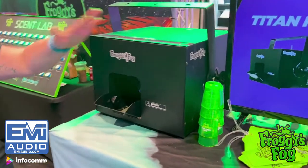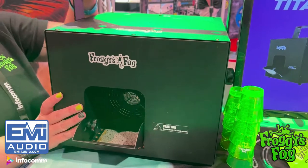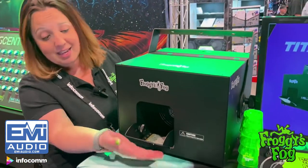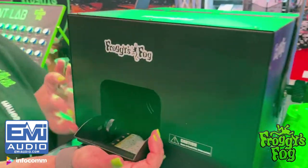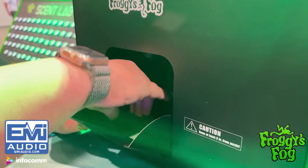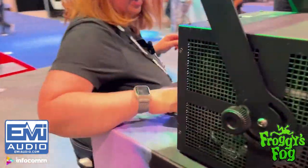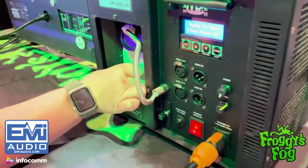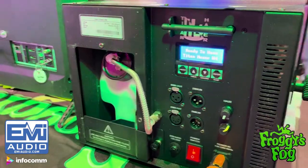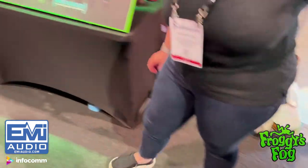Same thing with our H4 Hazer. It doesn't have a road case, but it's more for permanent installs. It's a great hazer — it pumps out a ton of haze. You can change the angle so the haze goes however you want it to go — up, down, anything like that. In the back, your haze juice is locked in there, everything connected. So these are two of the hazers we offer in our line, mostly used for production.